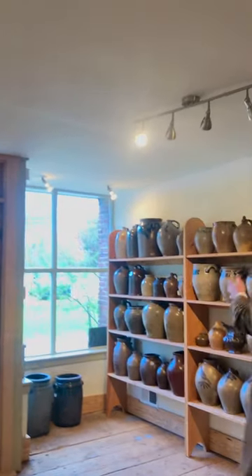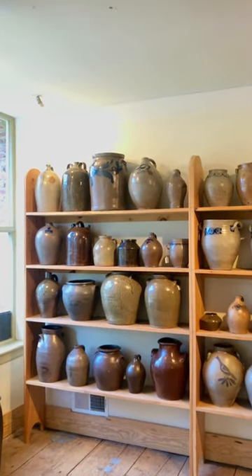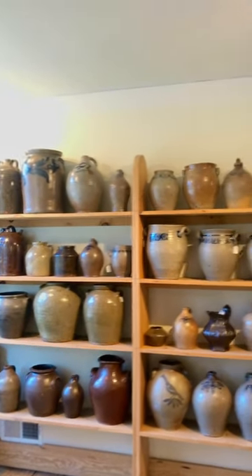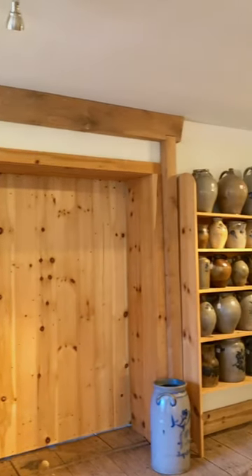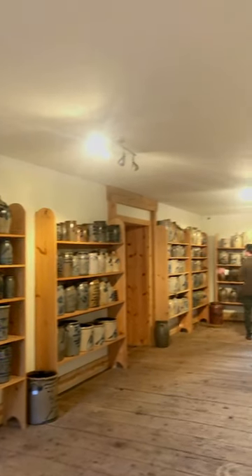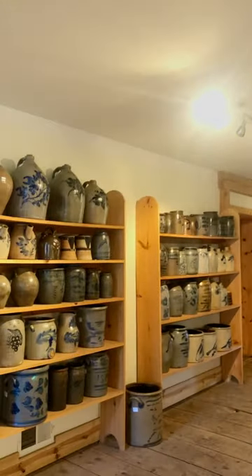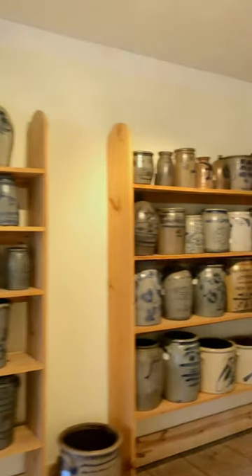We can do a quick pan around the room - we have all these other wonderful pieces to sell, around 375 lots total. Thank you so much.